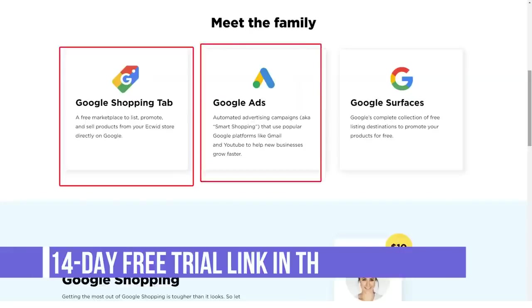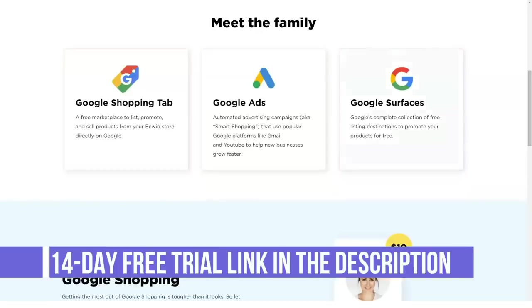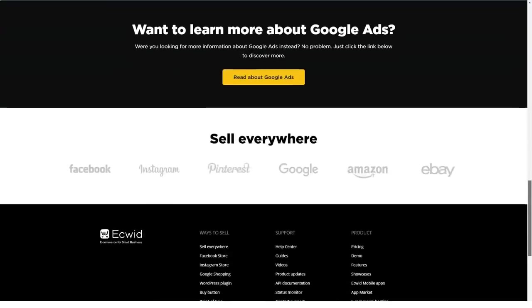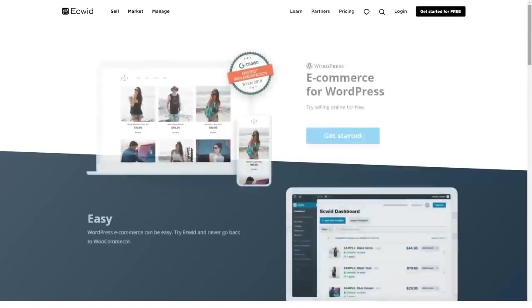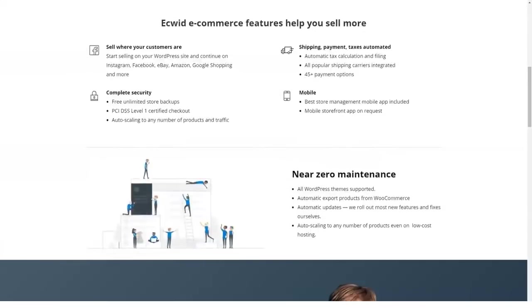Aside from the ease of creation and installation, Acquid boasts of having very responsive storefronts. That means your Acquid online stores are optimized for all devices and operating systems. Your products and catalogs are displayed correctly on any type of device — smartphones, tablets, and desktops.